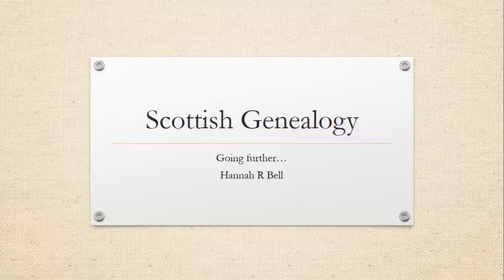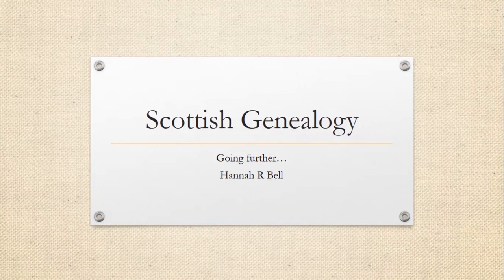Hello, my name is Hannah Bell, and I work at the Scottish Borders Archives. I also have my own company, which is called Border Memories. I'm going to be talking to you about Scottish genealogy and how you can go further with the records.